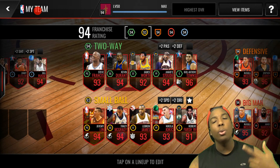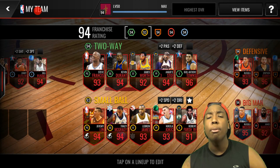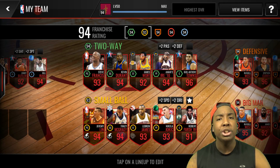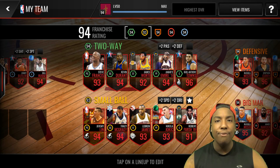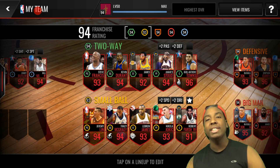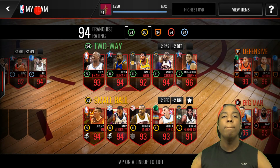As you guys can see by the title, we are making history once again on this YouTube channel. My last crazy most expensive video was a 25 million coin NBA Live Mobile shopping spree, but this time we are doubling that — 50 million coin NBA Live Mobile shopping spree. This is crazy, we're making history once again.